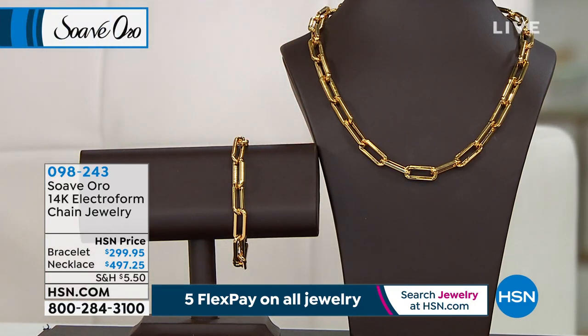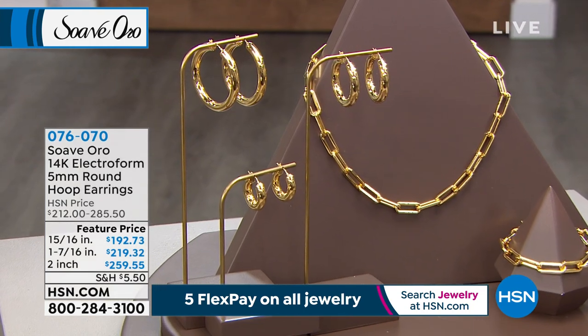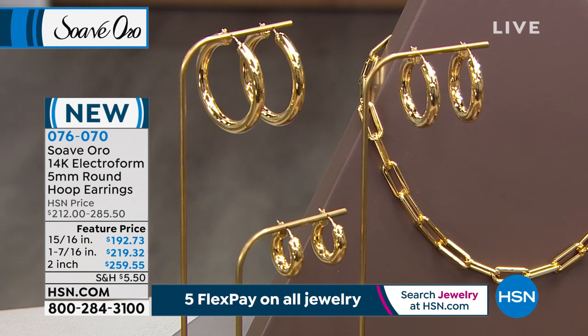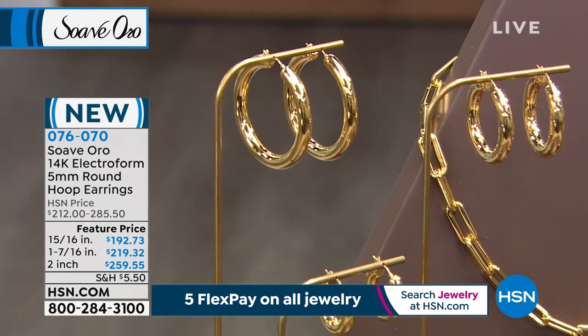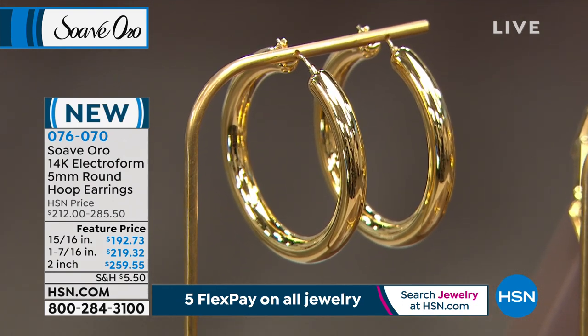Before we do, we have a pair of earrings I want to highlight. We have those in textured or polished — these are all high polished. We have them in 15/16th of an inch and one and 7/16th of an inch in length. They look like they're textured, but they're just all high polished from that shot. You can see the ribbing — it's actually the reflection of the paperclip necklace that we're highlighting.